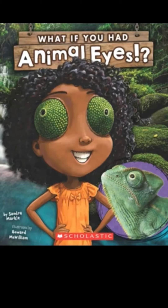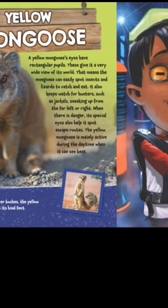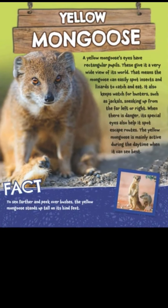Let's continue the story we were reading yesterday — 'What If You Had Animal Eyes?' Let's guess: his eyes look kind of rectangular. A yellow mongoose! A yellow mongoose's eyes have rectangular pupils. These give it a very wide view of its world, so the mongoose can easily spot insects and lizards to catch and eat.